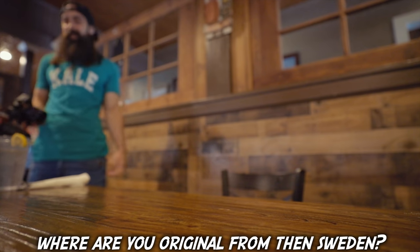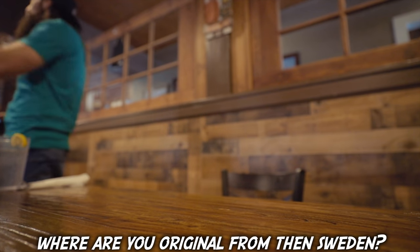So this is it. Where are you from? Sweden.